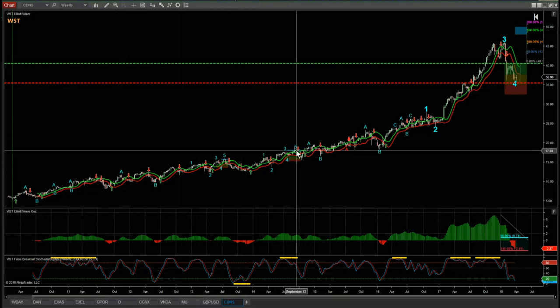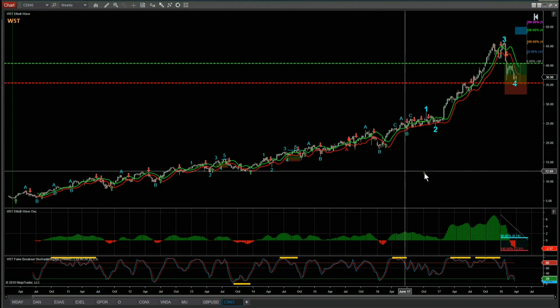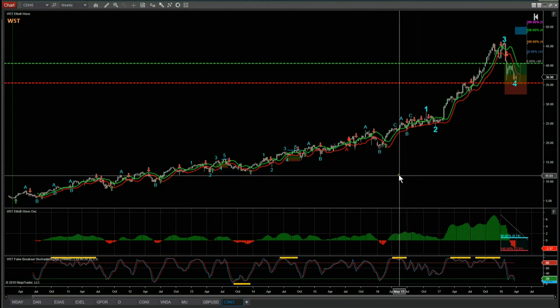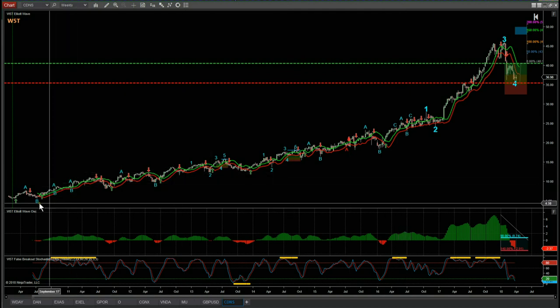From the scanner membership I've chosen CDNS on the weekly time frame. I've zoomed right out — this is the Elliott Wave indicator suite from Wave5Trade for the NinjaTrader platform, and we also provide it for ThinkOrSwim, TradeStation, and MultiCharts. I wanted to zoom all the way back out to 2010.